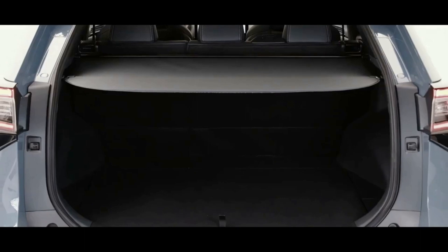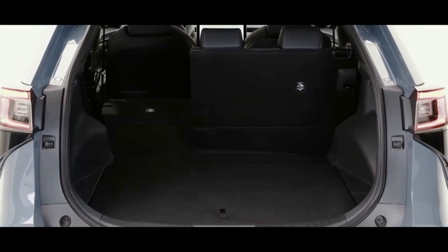The 2023 Solterra is expected to get up to 104 MPGe combined, according to the EPA rating.